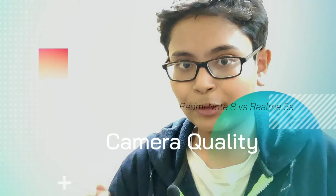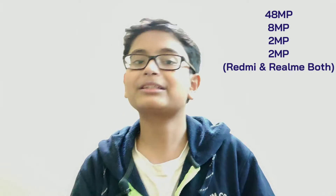If we talk about camera quality, the Redmi Note 8 has a 48MP primary sensor plus 8MP, 2MP, and 2MP sensors, using the Samsung ISOCELL GM2, while the Realme 5s sports the same camera setup but uses the Samsung ISOCELL GM1. Camera quality is definitely a lot better on the Redmi Note 8, and in terms of low light it's much better too — camera quality: Redmi wins again.